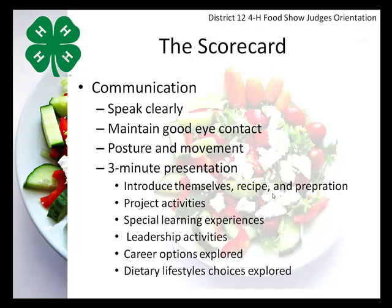Another major area we're evaluating is communication. Can the 4-H member speak clearly? Do they maintain good eye contact with the judges? There may be a room of three or four judges, and maintaining eye contact with them individually is good — but not if they're staring at the wall, the floor, or their hands, or seem distracted. They should be focused on you as a judge and their dish. Posture and movement are very important in evaluating their communication skills.